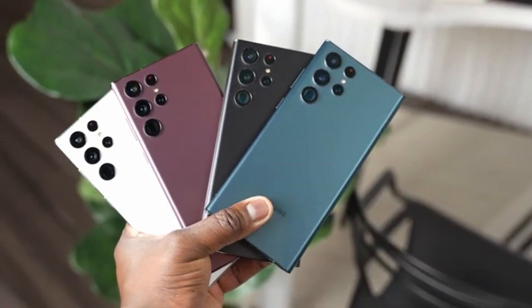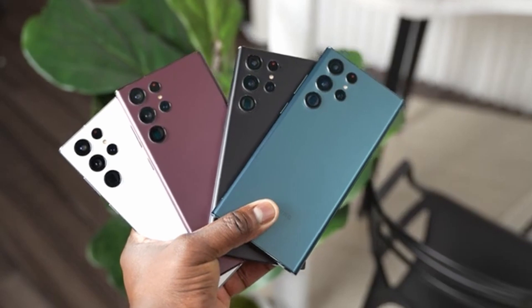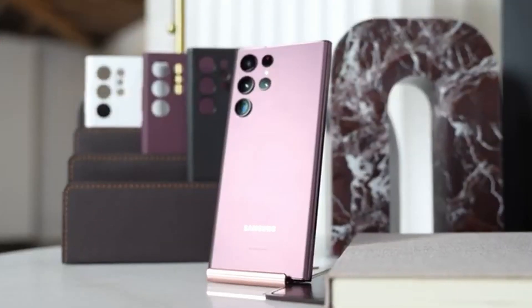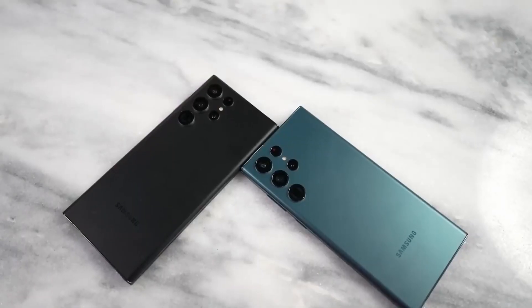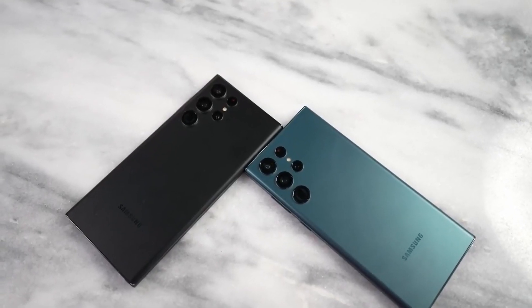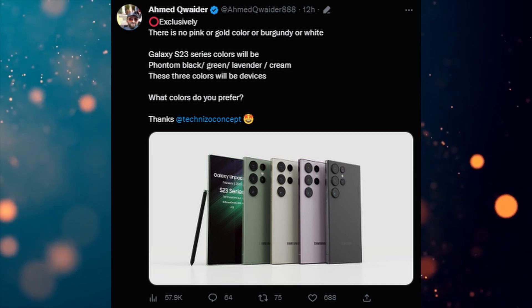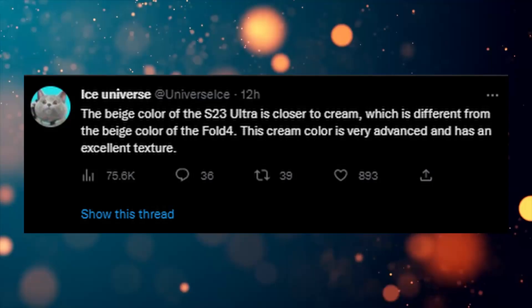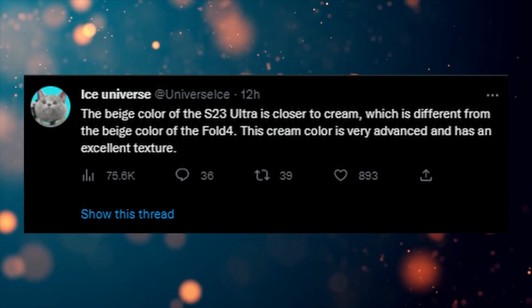There are also a couple of color options on the Galaxy S23 Ultra. The Galaxy S23 Ultra will come with green as its signature color, and there are three other color options including Phantom Black, Lavender, and Cream or Beige. As per Ice Universe, this new Beige color on the S23 Ultra is more like a cream color and a bit different than the Beige color of the Galaxy Z Fold 4.